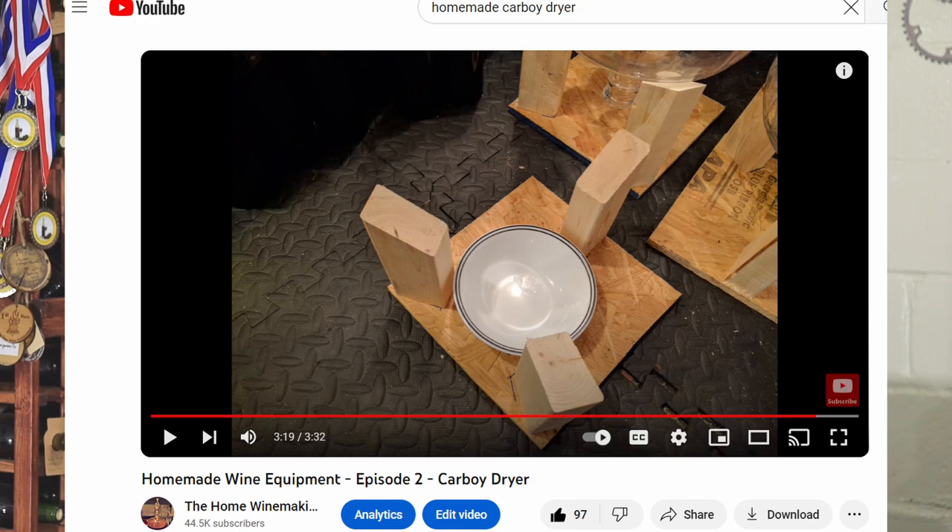So if you're going to set your carboys up to dry, make a little wooden prop — that's much better. If you go way back in my videos I've got some homemade winemaking equipment videos with some pretty sturdy carboy props.